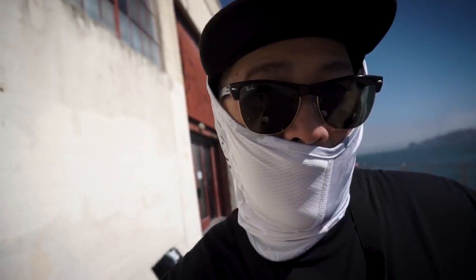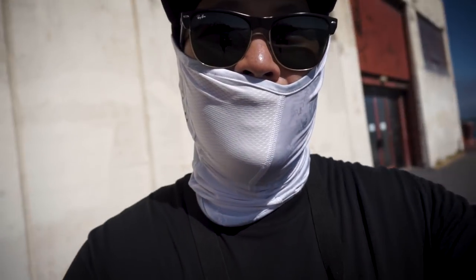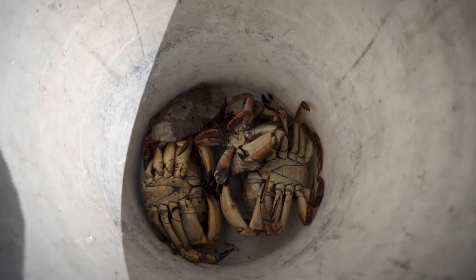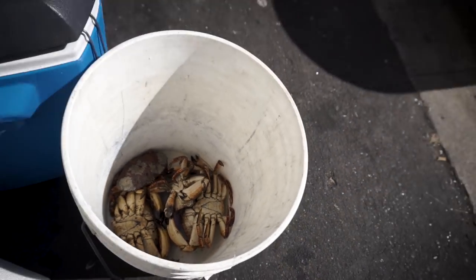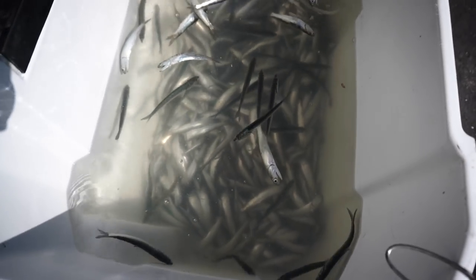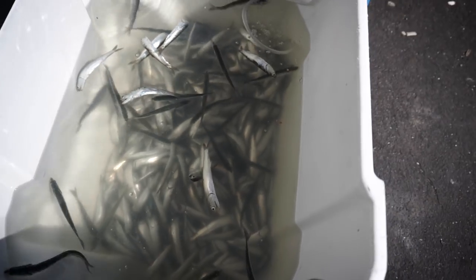Very little luck midday on fish at least, but we got some pretty good rock crab that we're probably going to cook up soon, and more than half our anchovies are dead — like 80–90%. All right, let's keep it going.